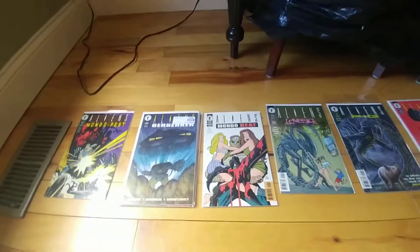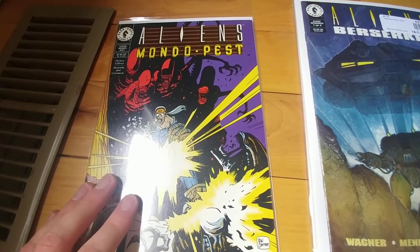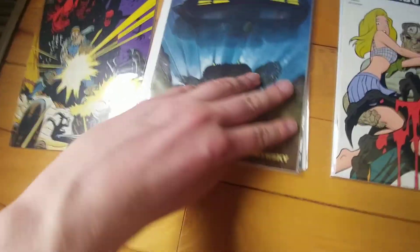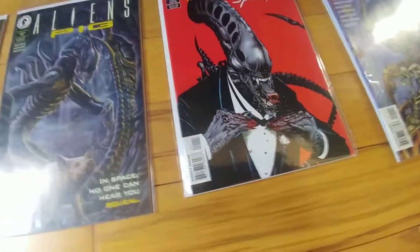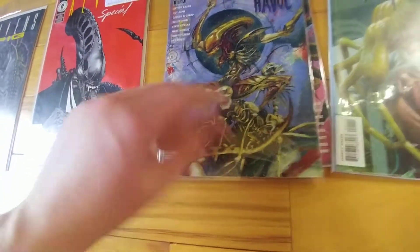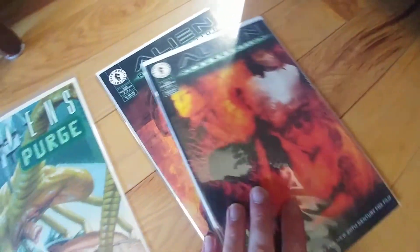On to round three — more one-shots this time around. Mondo Pest, probably the most striking comic cover we've seen thus far. The four issues of Berserker. Mondo Heat, and another one-shot. Lovesick one-shot. Pig one-shot. Special. The two issues of Havok — pretty metal cover right there. Purge one-shot. And the two issues of the Alien Resurrection adaptation.